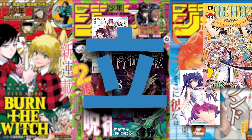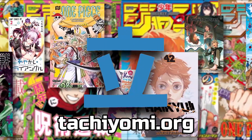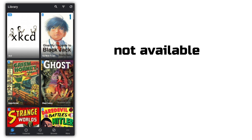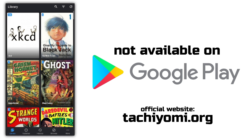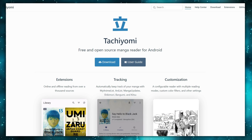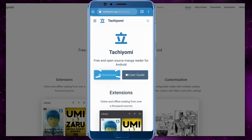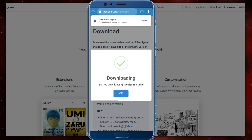Going back to Tachiyomi, you can download the app on their official website, tachiyomi.org — the link will be in the description below. Note that Tachiyomi is not available on Google Play Store, so you need to personally go to their official website to download the APK file. Click download, then pick the stable version and install it on your phone.